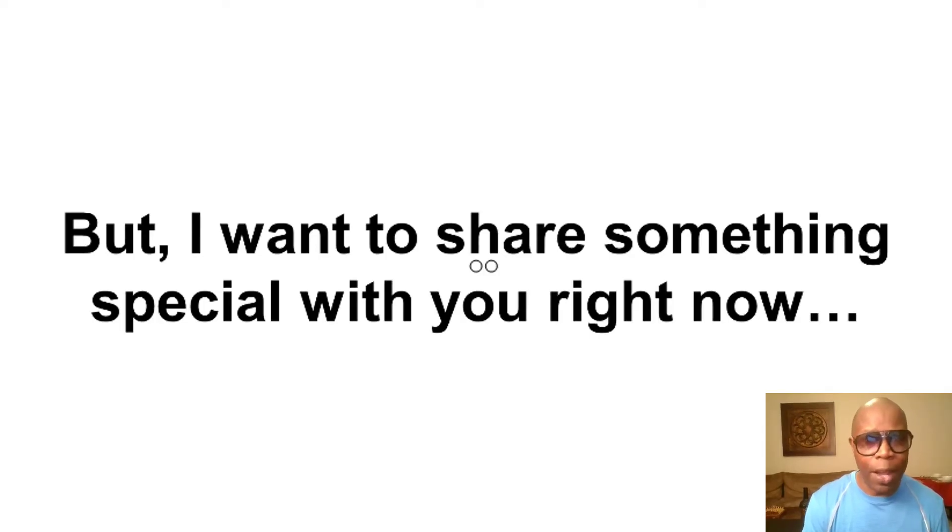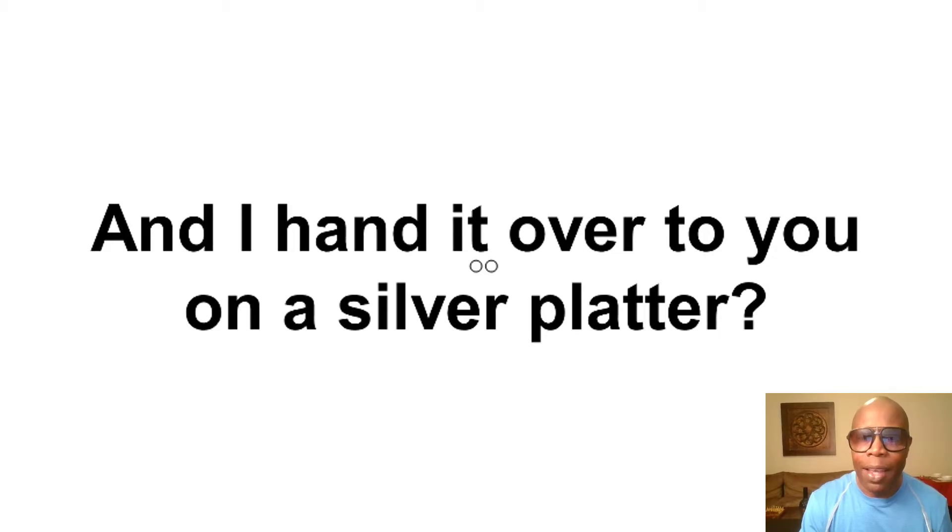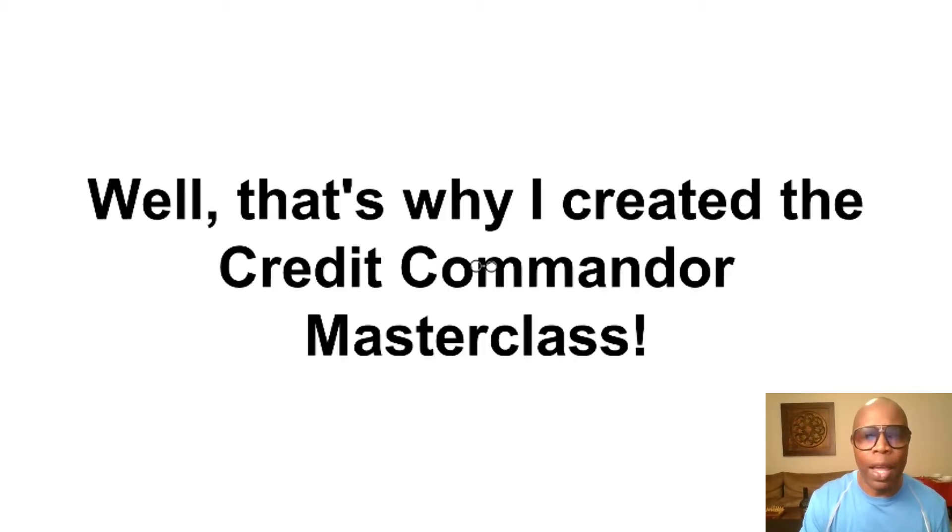I want to share something special with you right now. See, as great as the Credit Commander Blueprint is, it's kind of like a one scoop sundae. But what I'm about to share with you right now is more like a three scoop banana split with whipped cream, nuts, and the cherry on top. Meaning, what if I could just give you my exact system that I use inside of my business every day, and hand it over to you on a silver platter? Well, that's why I created the Credit Commander Masterclass.